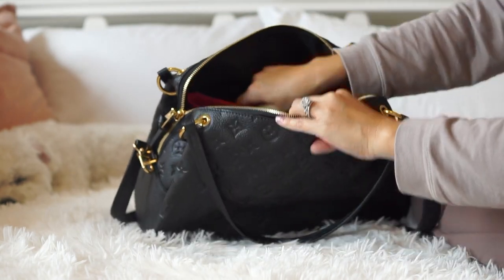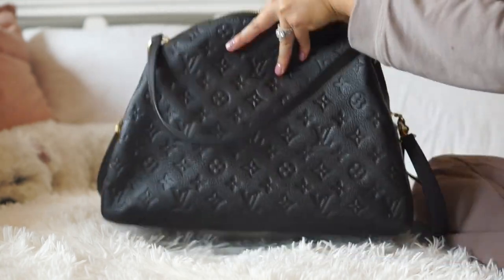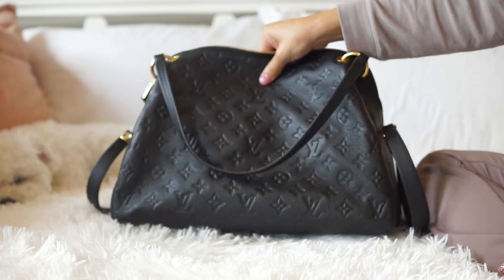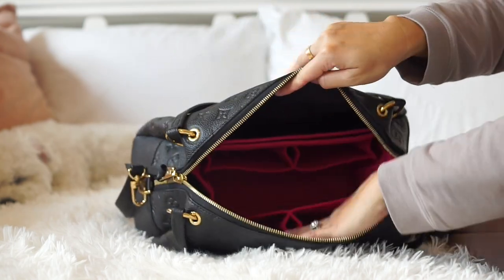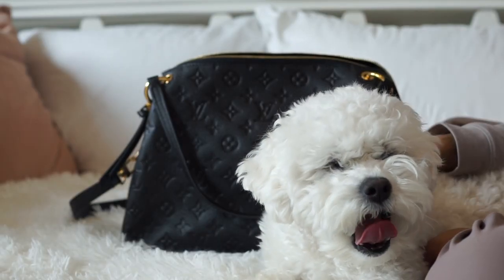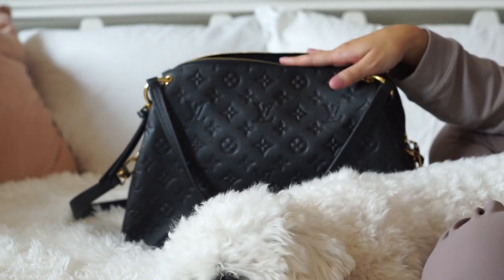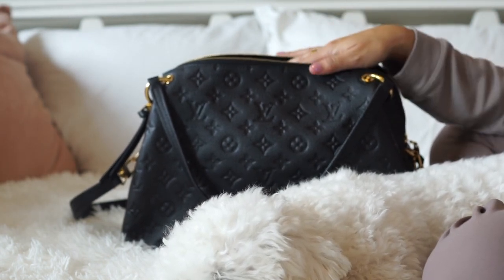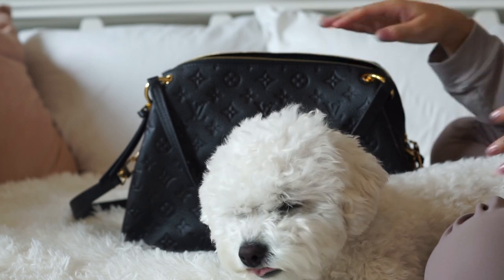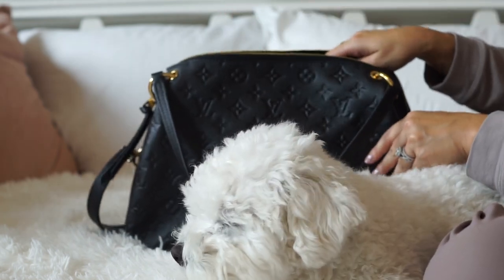This is a hot pink bag insert I got in the past — I believe for a Speedy — and I'll try to find the link below. I've been obsessed with hot pink lately and when I saw this extra hot pink one I grabbed it. I thought it would be a perfect splash of color for the summer. It fits in here pretty well — it's smaller than the bag, which is good, because there's still slouchy space on the sides and at the top. I solely want the bag insert just to protect the inside, and I don't want it to show that I'm using one. If you can't find a bag insert specifically for your bag, I'd suggest getting one that's slightly smaller — getting one that's too big could damage your bag by stretching it out.